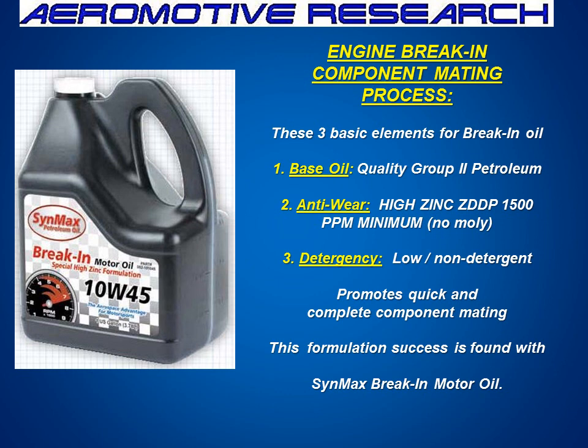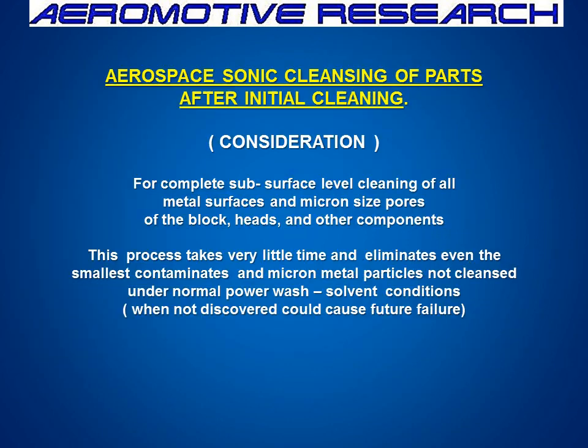The three basic elements of the break-in oil are the base oil, anti-wear, and detergency package, as found within the Synmax break-in motor oil. The other thing that's very important if you want to get to the exact aerospace level is, after you've somewhat cleansed the parts, you need to have them sonic cleansed. This is an aerospace-level process that gets to the substrates of the metal, and it's very, very good. If you can't do that, that's okay. But if you do, it's worth spending about $100 to get it cleansed — it gets all the small metal particles out.